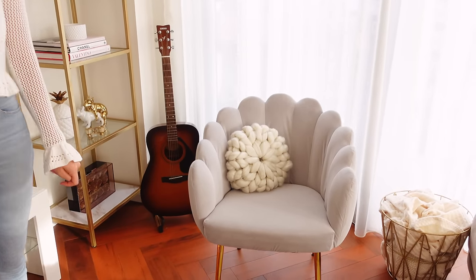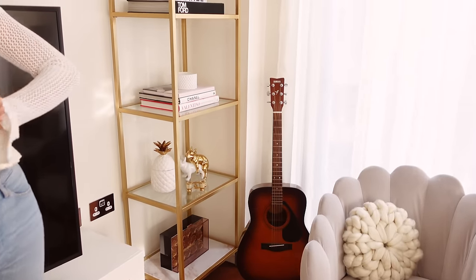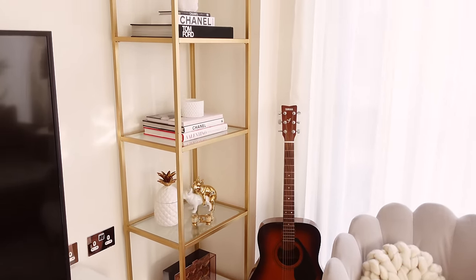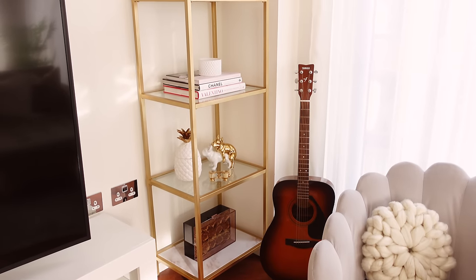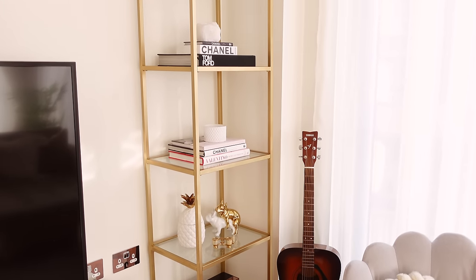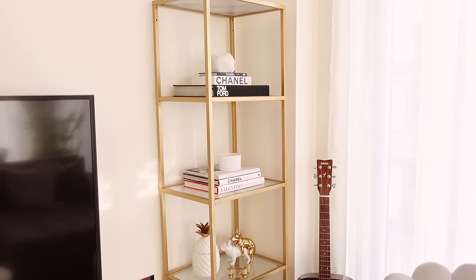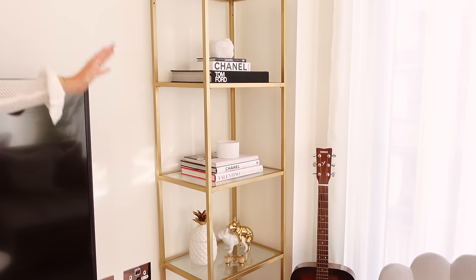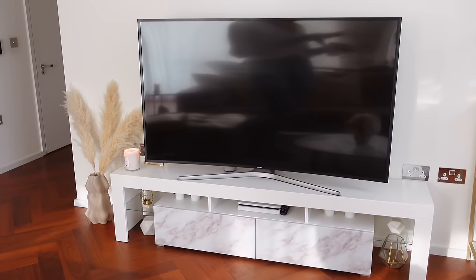In the corner we've got a little guitar — my boyfriend sometimes plays. And then we've got this Ikea shelf which was originally black but I sprayed it with a gold metallic spray so it looks quite nice. We've got some books on it and little ornaments.